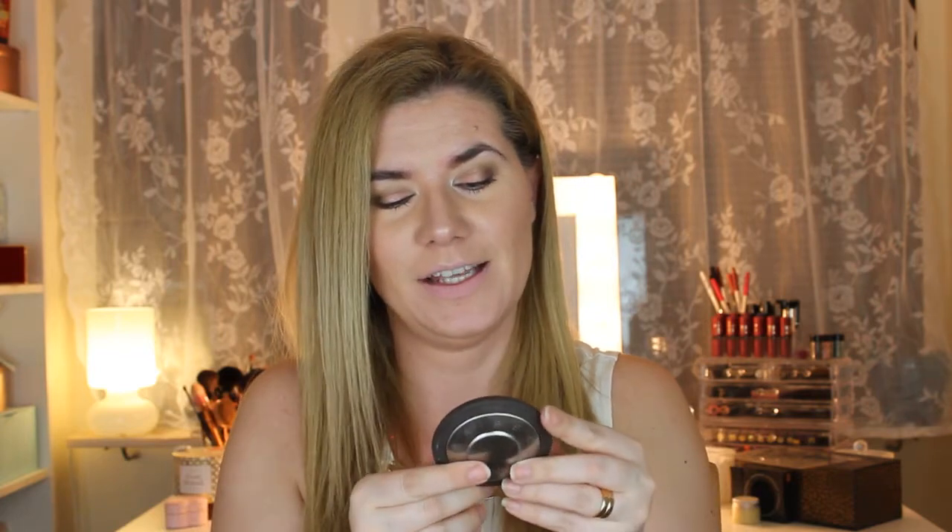My husband got me the Becca Shimmering Skin Perfector in Moonstone — I always wanted this one. I accidentally scratched it a little with my bobby pin, but it's still beautiful. It's a champagne, slightly golden color and I absolutely love it.